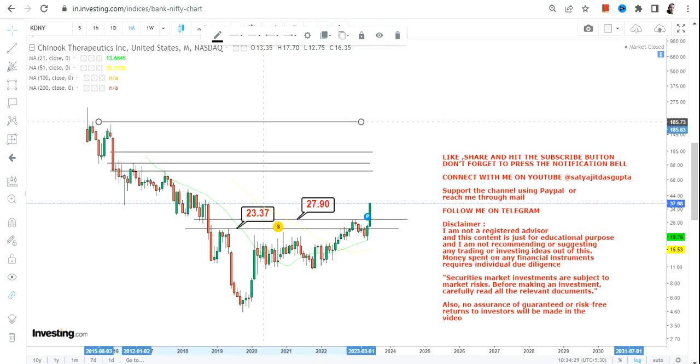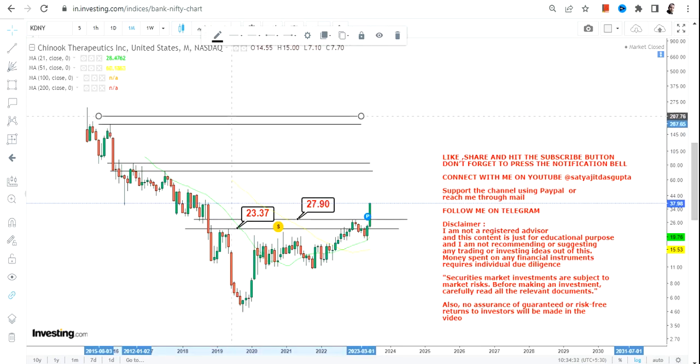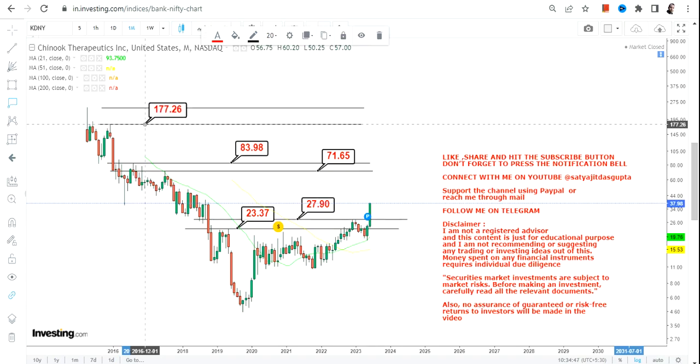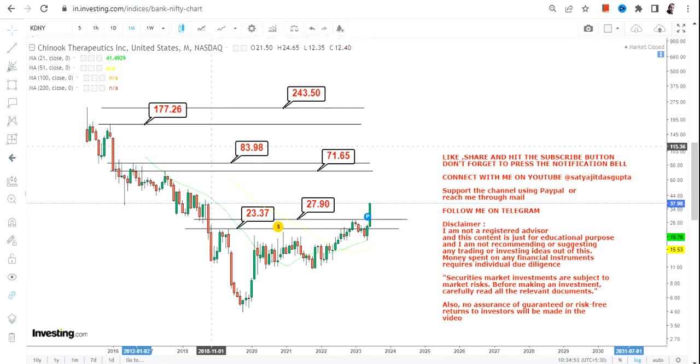Don't go below $27, and more specifically below $23. If the stock continues to sustain above both these levels, which it is right now, the next two targets will be $71 and $83-84. If the stock surpasses even $84, then we will move towards $170-180 or towards $240 in the upcoming years. A range breakout and big momentum, if continued, will lead to big price action in the long term for KDNY stock.